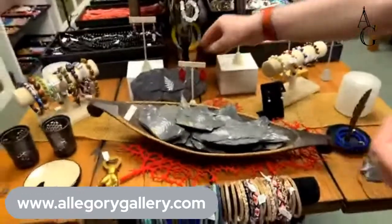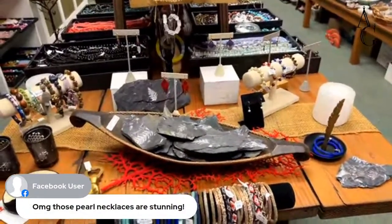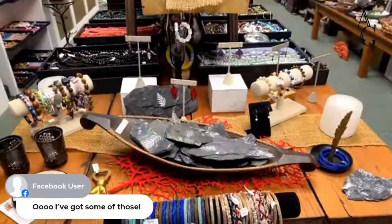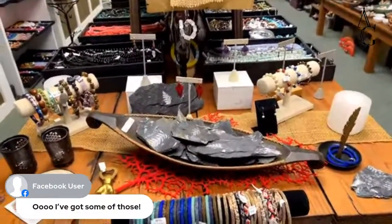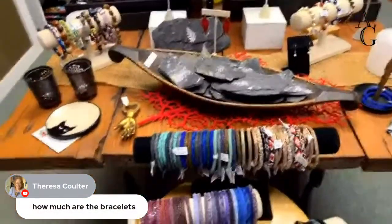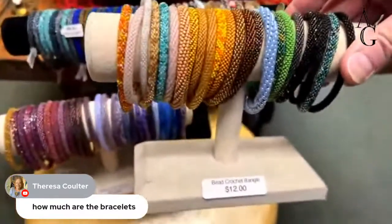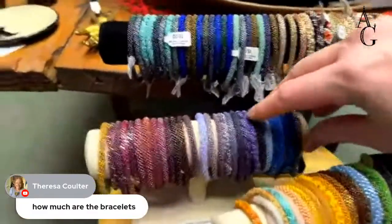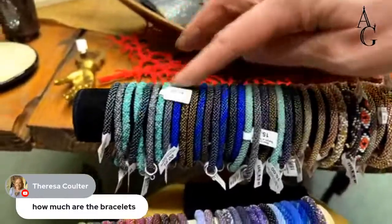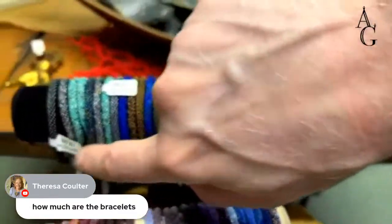We've got more people watching — Facebook user says those pearl necklaces are stunning, and they're 20% off right now. Teresa asks how much the bracelets are — they depend, but most are $12. Some with more expensive beads, a special finish, or a bail attached go from about $15 up to $20. So if there's a pattern or specific color, it costs a little bit more.